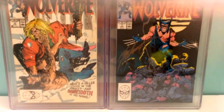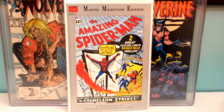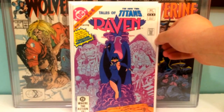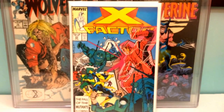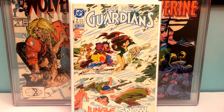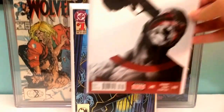We got Marvel Milestone Edition — not number one, but the reprinting of Amazing Spider-Man number one. Tales of the New Teen Titans number two, the origin of Raven. X-Factor 23, first cameo of Archangel — it's one of my favorite books actually. New Guardians number two, the first appearance of Snowflame, the cocaine-powered superhero — it's a pretty cool book.